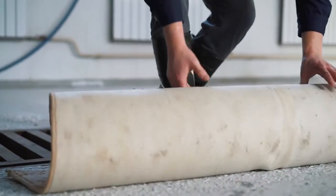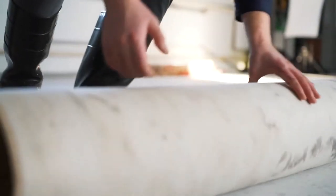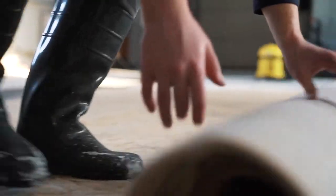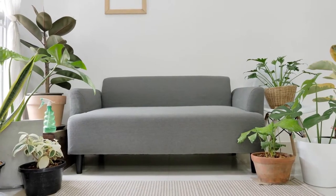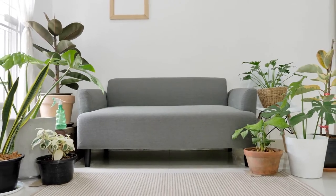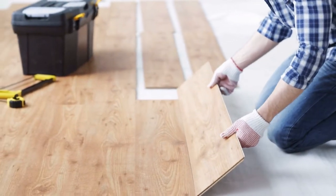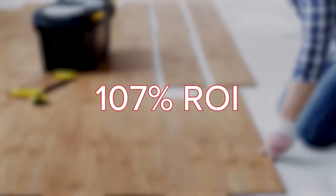In today's market, adding new carpeting to your home is likely to hurt its value, while possibly not even recovering the initial cost of investment. The National Association of Realtors suggests that if you need to upgrade the floors in your home, there are better alternatives. Wood floors, for example, are a great choice, offering a potential ROI of up to 107%.